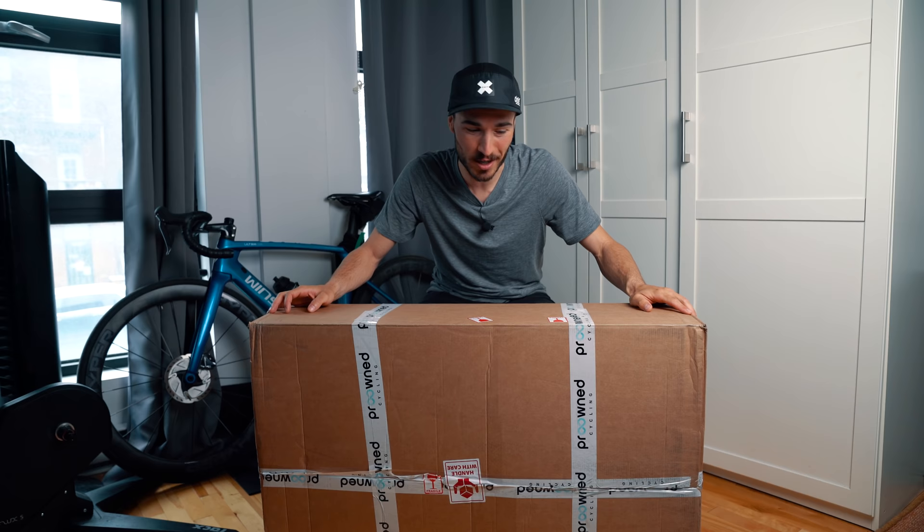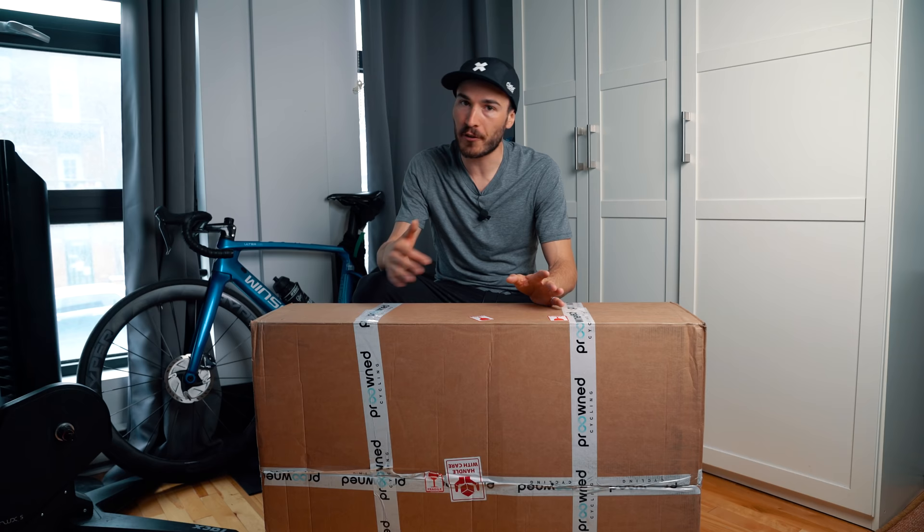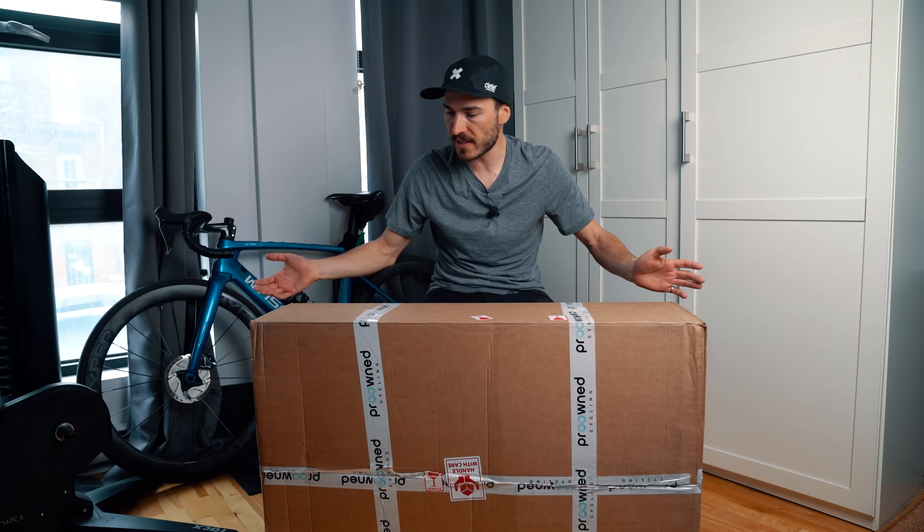Another great perk about Pro-Owned Cycling is that they have everything in stock — it's not like other brands where you have to be on a waiting list for months. If you want a new bike fast, it ships within a week or two and arrives at your door. Quick disclaimer: I did pay for the frame, so Pro-Owned Cycling are not paying me for this video, but I did get a discount in exchange for some visibility on my YouTube channel.